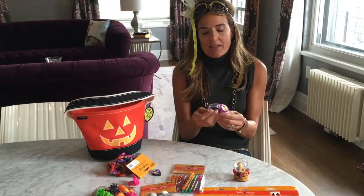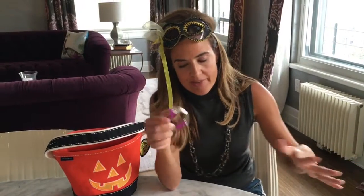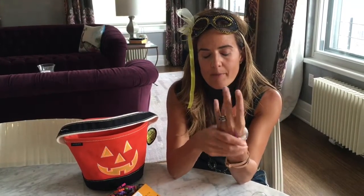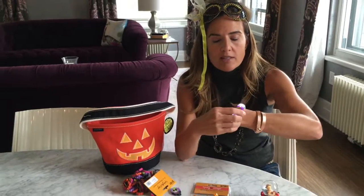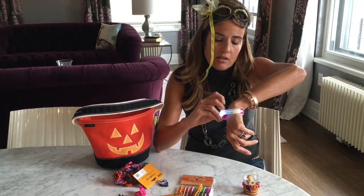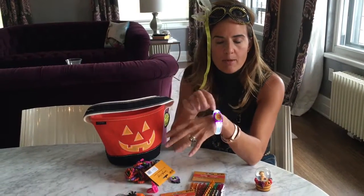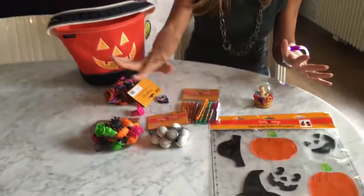My last find at CVS was one of those impulse buys — I didn't mean to get this, but how cool are these flashing lights! When your kids are trick-or-treating, they can wear these flashing lights out on the street, which adds a little Halloween safety. It has a flashing setting and also a solid light setting. This was around two dollars and came in a bunch of different patterns.